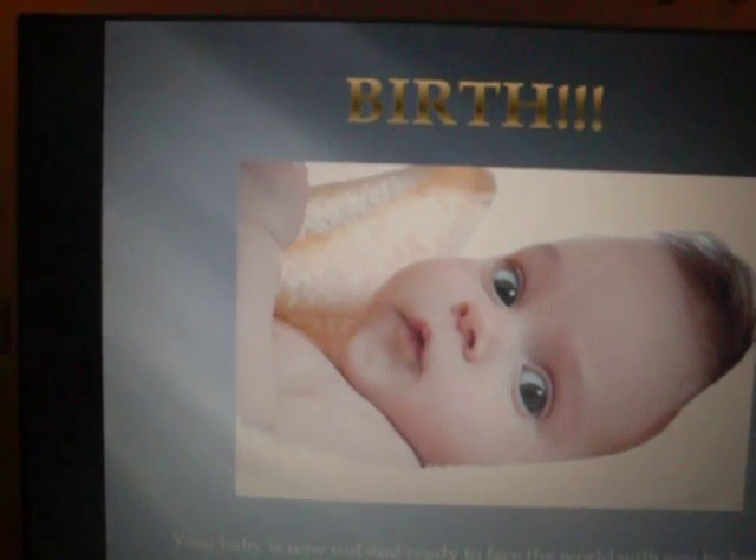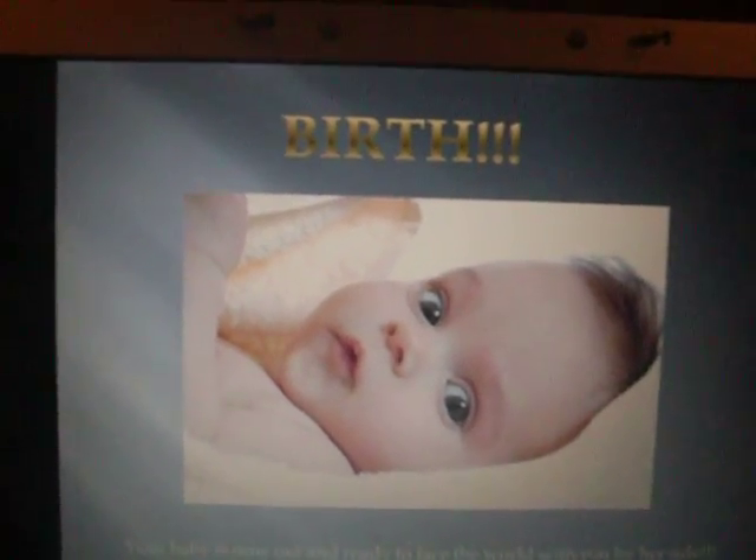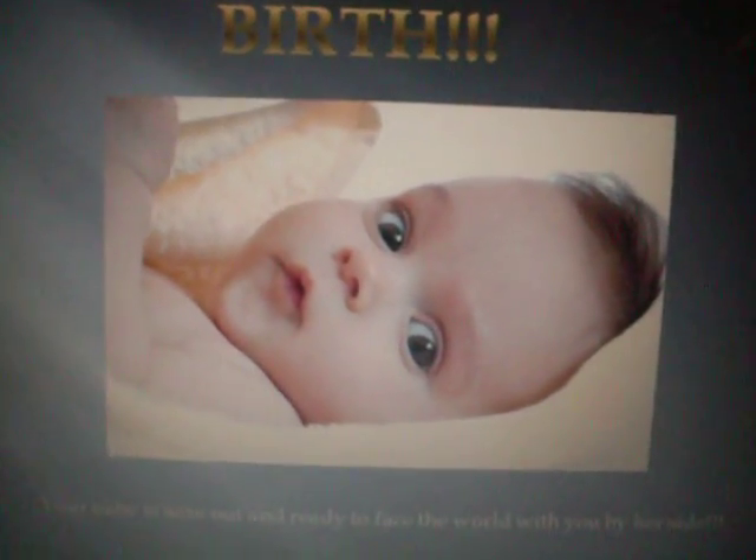Birth! Your baby is now out and ready to face the world with you by her side. The end.